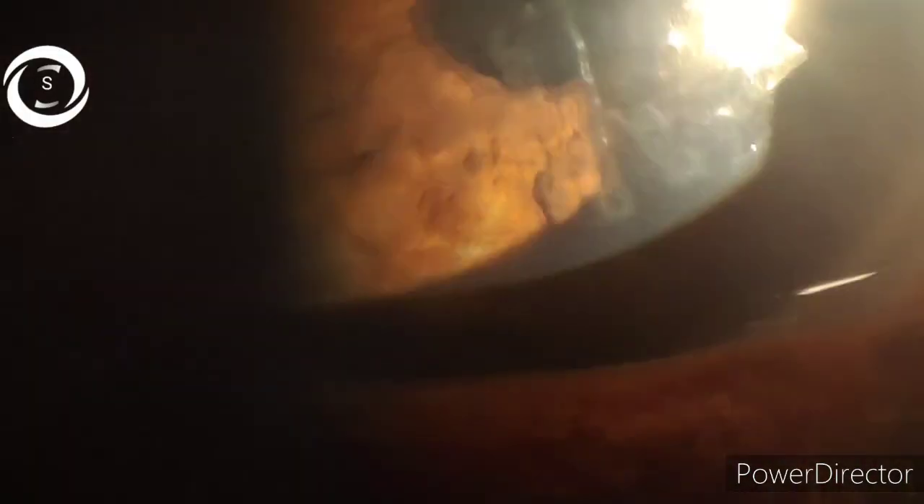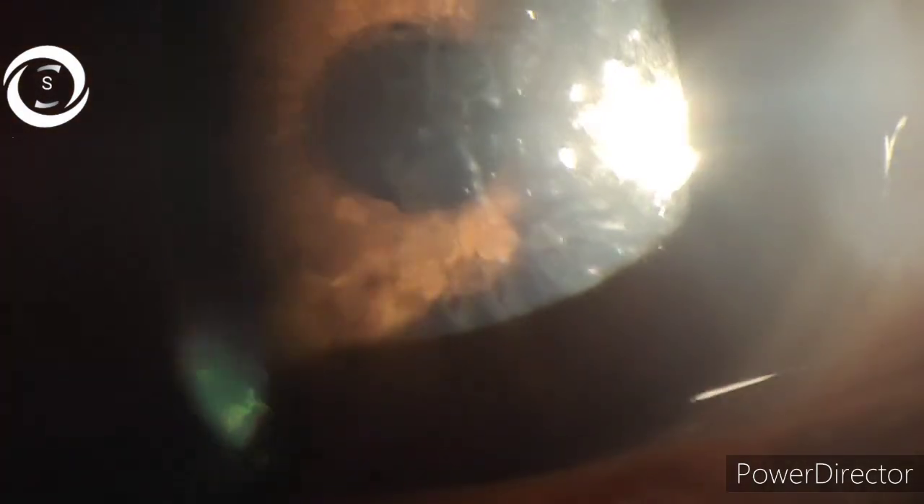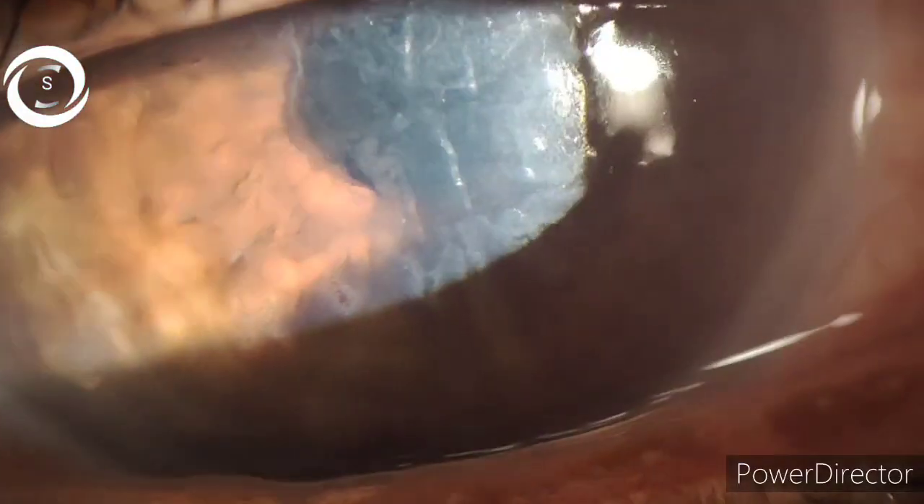She presented with complaints of foreign body sensation, watering, photophobia, and mild pain. She said the symptoms started a week ago and she went to a local ophthalmologist who told her she was having keratitis and prescribed two topical medications. According to the patient, she used those drops for five days and the symptoms, instead of relieving, aggravated, and she then presented to me.